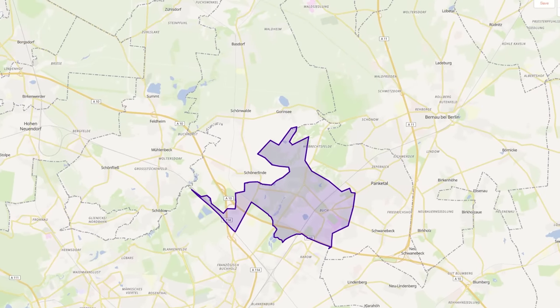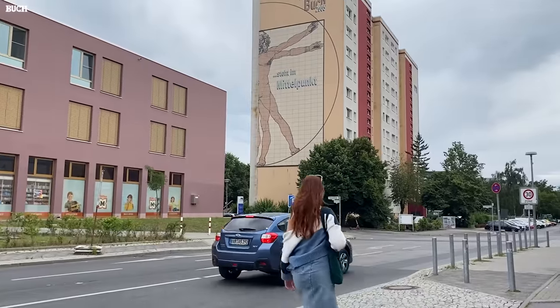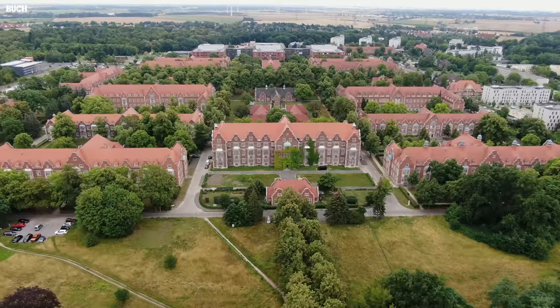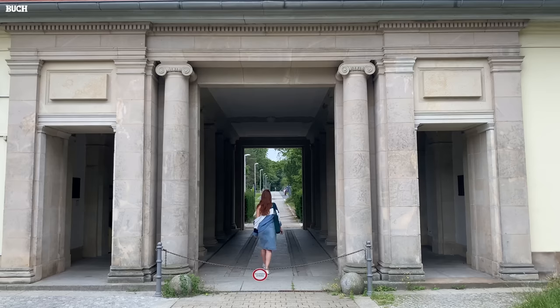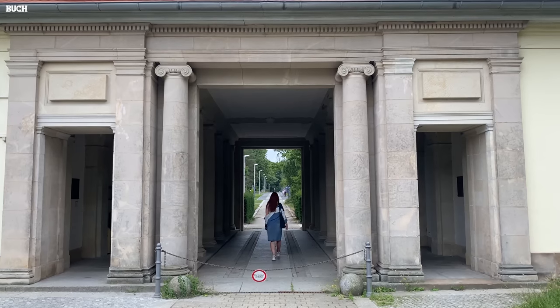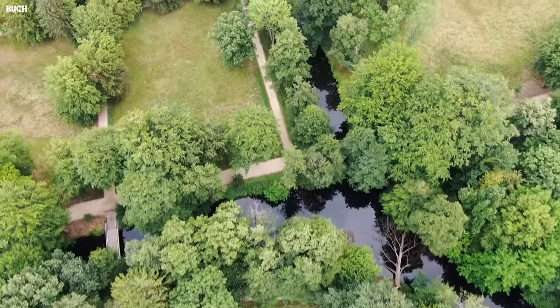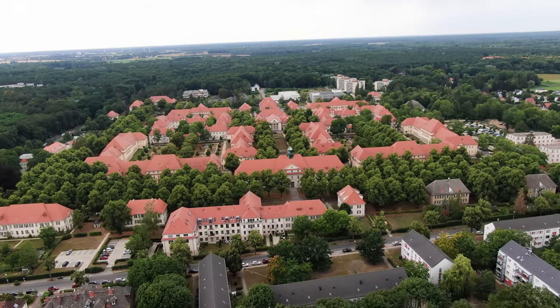Last but not least, we are moving north to Buch. Buch is also called the Gesundheitsregion, or health region, because it hosts various hospitals and a major campus with lots of research institutes on site. Buch itself may not be the prettiest neighborhood, but it is for sure the greenest, since forests, fields, and meadows are an integral part of the whole district.